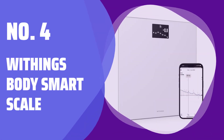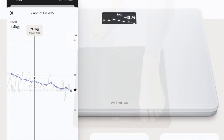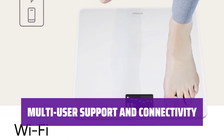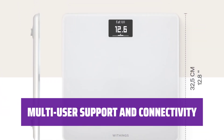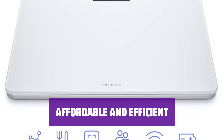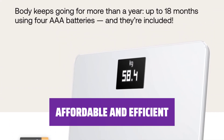Number 4: Withings Body Smart Scale. The smart scale accurately calculates and records your weight and BMI, displaying the numbers, weather, and health range on the scale itself. With support for up to 8 users, the scale connects via Wi-Fi and Bluetooth to sync metrics with its app and other fitness tracking apps. Affordable and efficient, the scale focuses on weight and BMI, making it ideal for those on a fitness journey or looking to shed pounds.